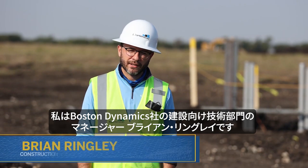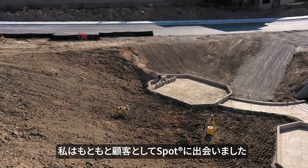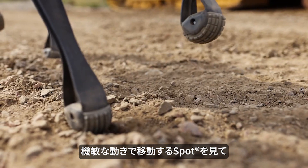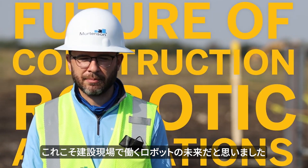My name is Brian Ringley. I'm a construction technology manager at Boston Dynamics. I actually started out with Spot originally as a customer. Once I saw the kind of agile leg mobility of Spot, I knew that that was the future of construction robotic applications.